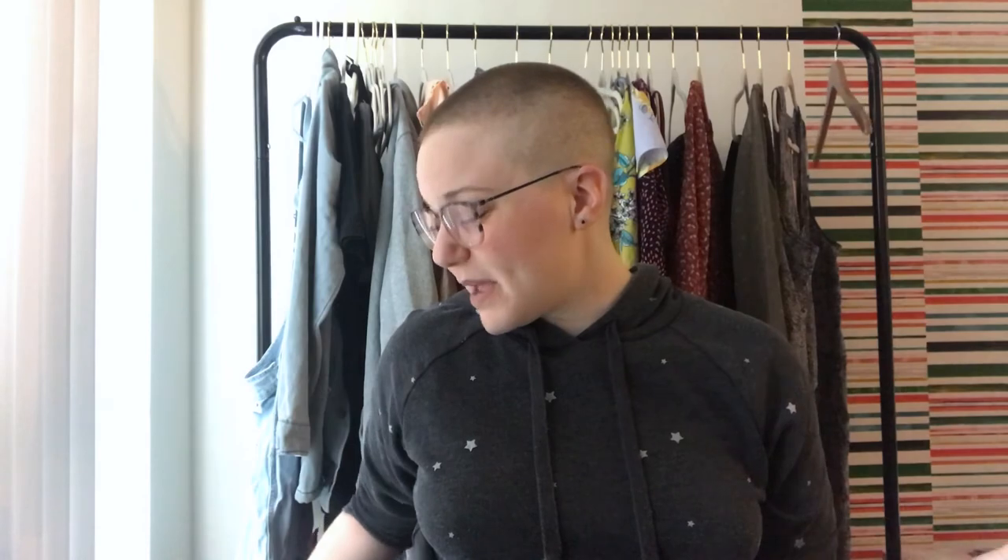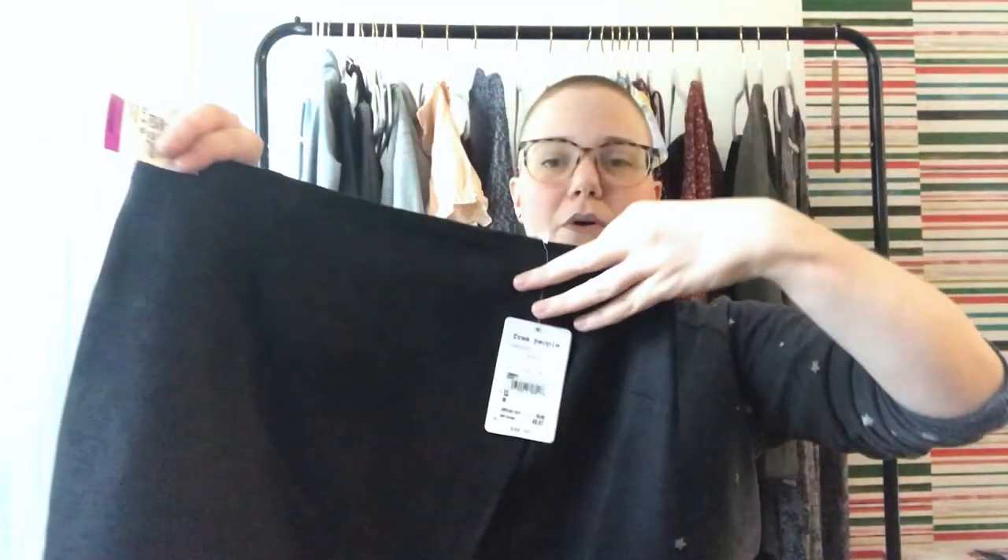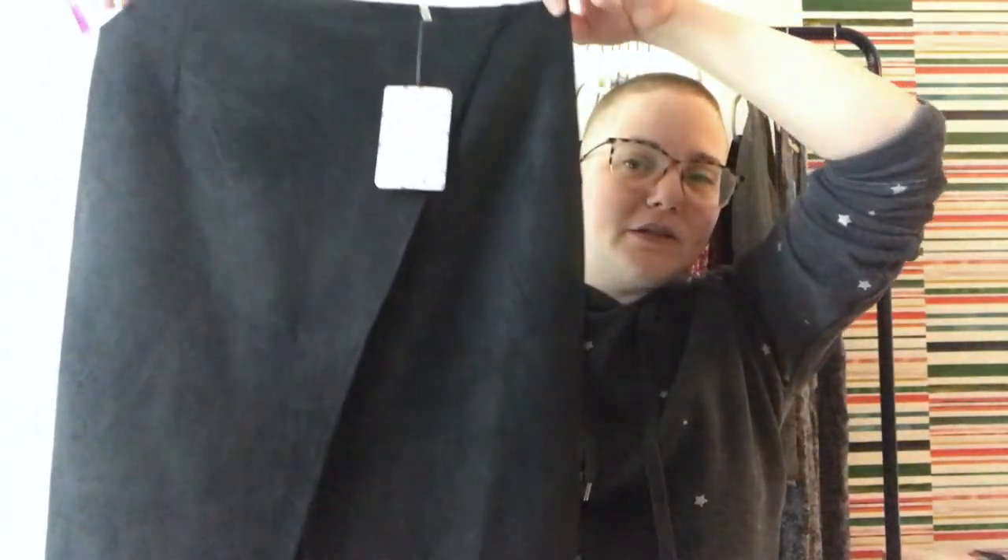First one is from Unique — I paid up a little for this but it is new with tags. It's a Free People faux suede pencil skirt with a wrap or crossover detail. I looked up comps and they're still selling for about $40 or $50 new with tags, so I'm going to give that a shot even though I did pay up a little bit.